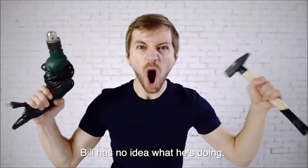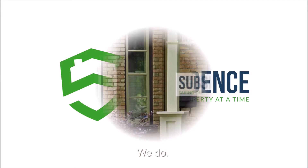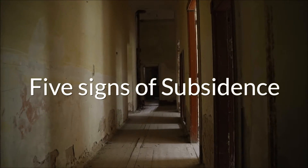This is Bill. Bill has no idea what he's doing. Luckily, we do. Five signs of subsidence.